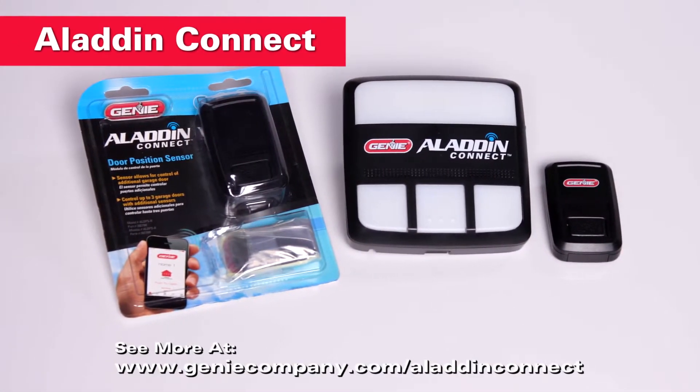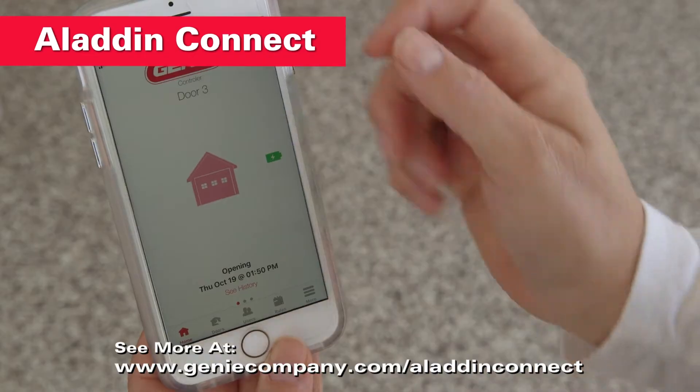Aladdin Connect lets you control and monitor up to three garage doors from anywhere with your smartphone.